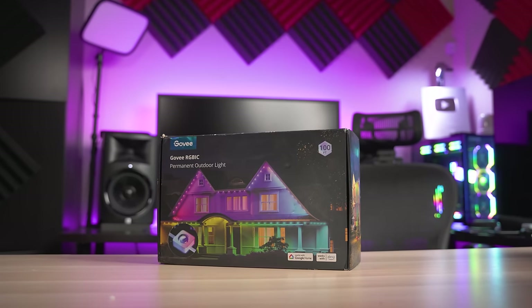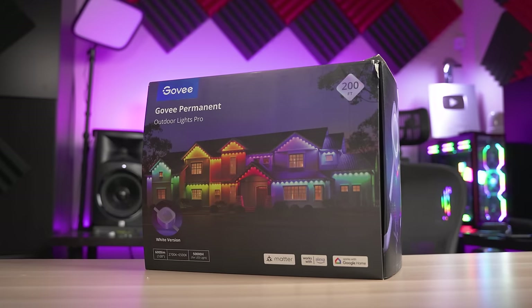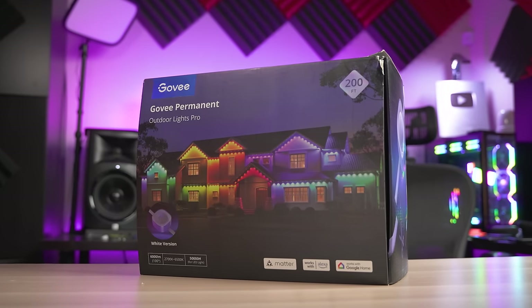So before I get into the installation, I want to briefly go over the differences between the new Pro kit and the previous model since it could be a bit confusing if you don't know what you're looking at. The older model is known as the permanent outdoor lights, and the latest model is known as the permanent outdoor lights Pro.